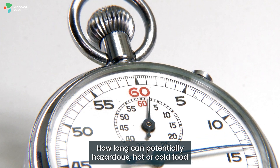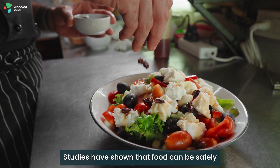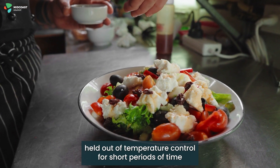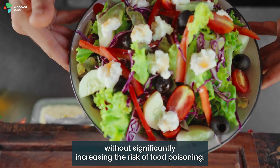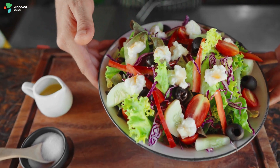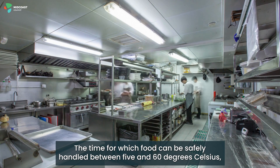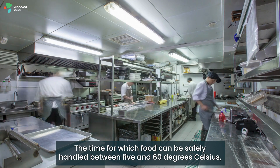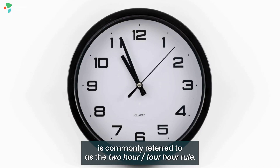How long can potentially hazardous hot or cold food spend in the temperature danger zone? Studies have shown that food can be safely held out of temperature control for short periods of time without significantly increasing the risk of food poisoning. The time for which food can be safely handled between 5 and 60 degrees Celsius is commonly referred to as the two-hour, four-hour rule.